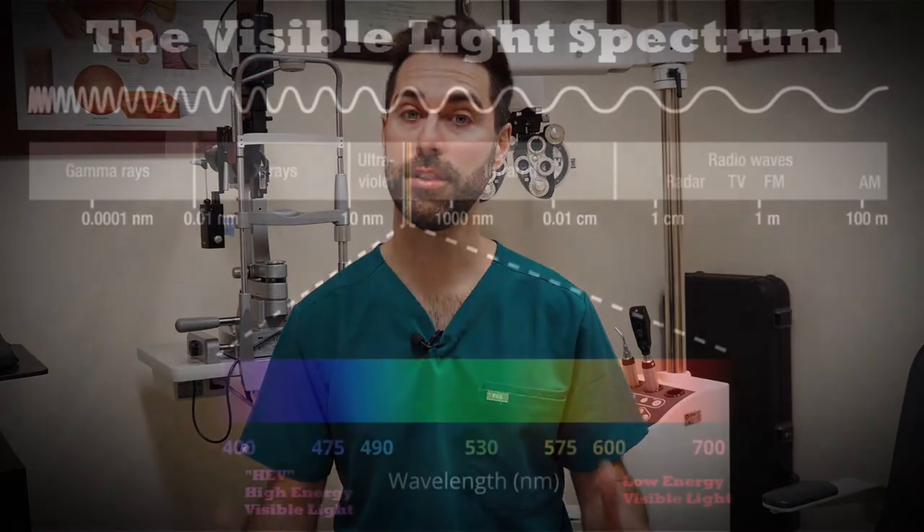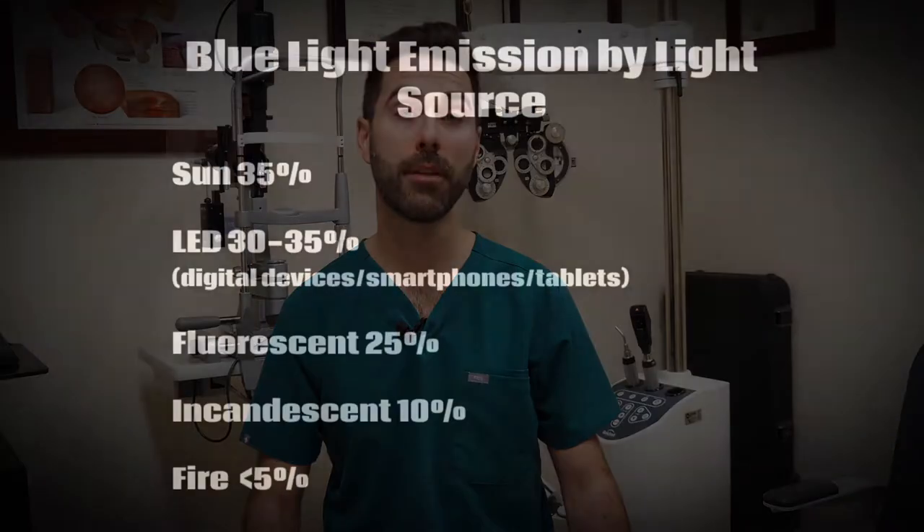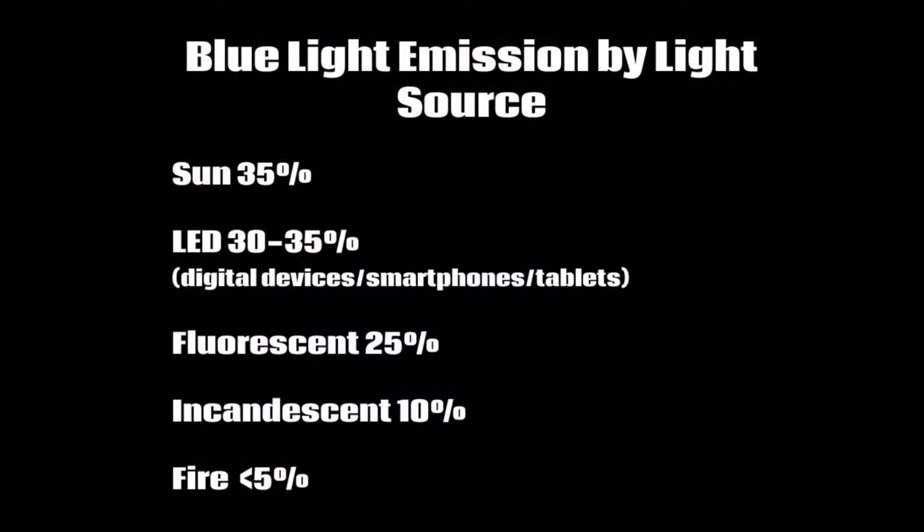Blue light is quite the popular topic nowadays with the amount of time we all spend on screens as well as artificial lighting in our environments. If we look at the spectrum of visible light, the specific wavelengths of concern include those found in the 380 nanometer to 500 nanometer range. Light found in this range is considered short wavelength blue light or high energy visible light. Most light sources do emit some level of blue light, with the sun being the largest. Other common sources include artificial lighting in our homes and work environments, as well as most electronic screens including our TVs, cell phones, tablets, and laptops.